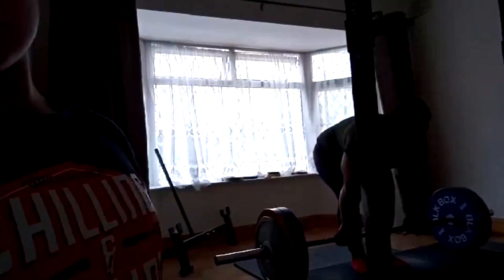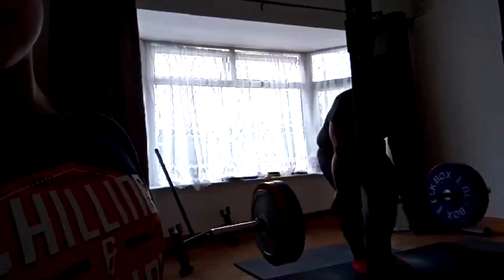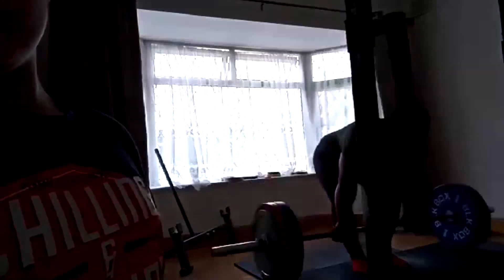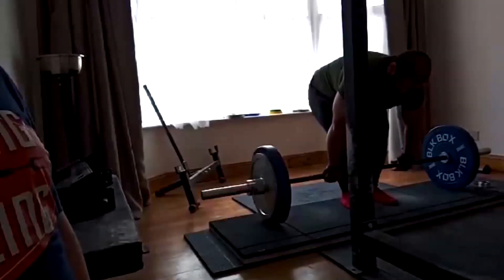And he left reps in the tank. If you watch this, this wasn't a failure — he left at least a rep or two in reserve. He can pull 5 plates right now, and it's going to keep going up.